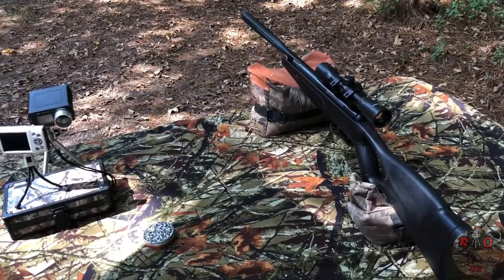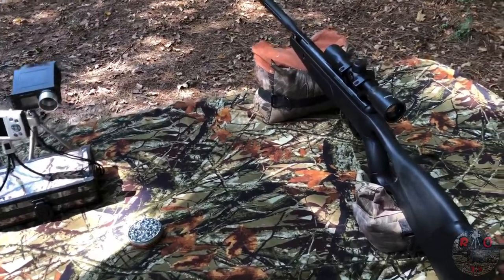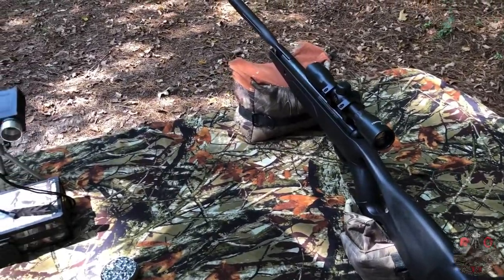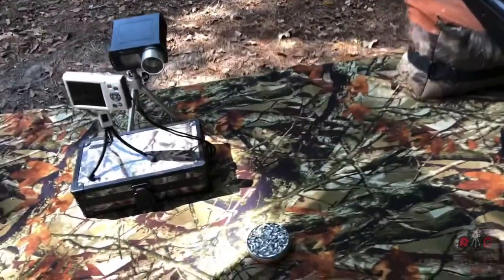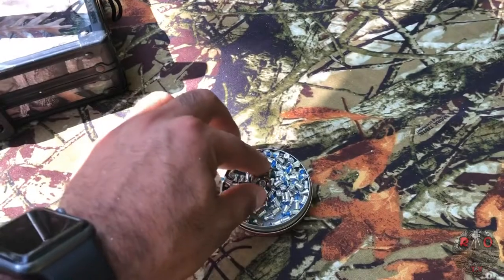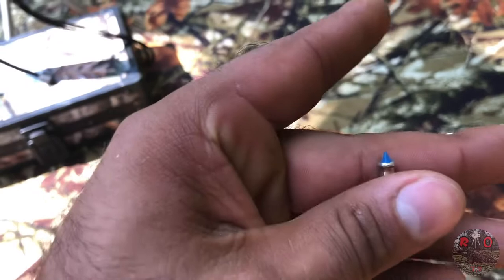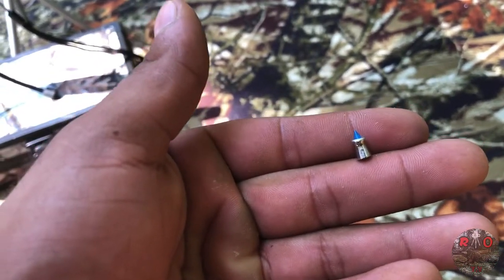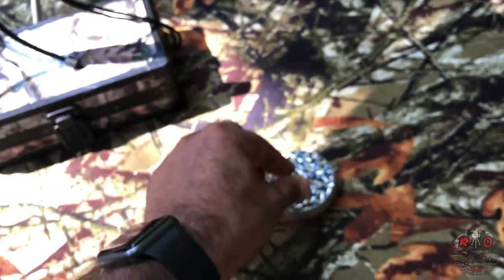Now we're going to put the Crosman F4 to the test. The box claims this rifle can shoot up to 1200 feet per second with lead-free alloy pellets. We have some of the lightest pellets available on the market — the Gamo Blue Flame .177 pellets, which are 5.1 grains. These are some of the lightest you can get right now.